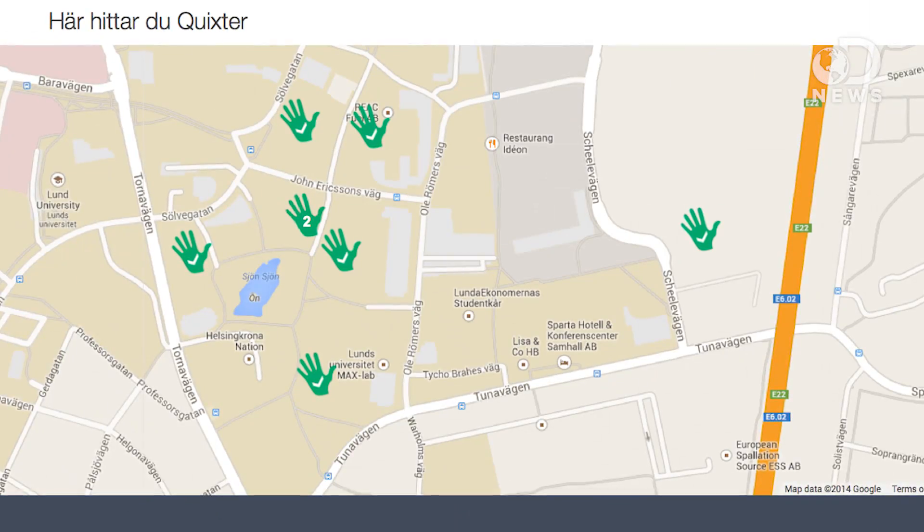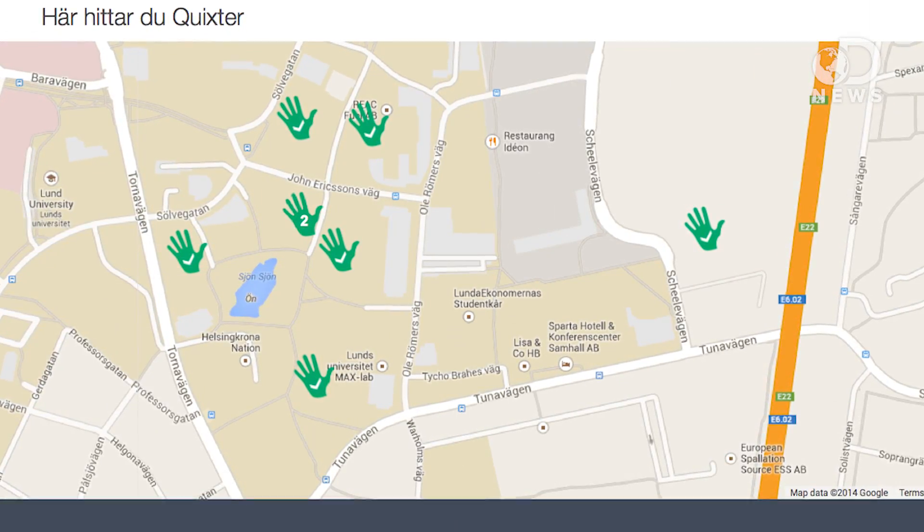Unfortunately, it may be a while before anyone sees Quixter's technology outside of Sweden. The system is currently active in only a handful of locations surrounding the university's campus, with a total of around 1,600 users, mostly students. The company does plan to expand their reach, but the biggest hurdle, they say, is getting businesses and banks on board.